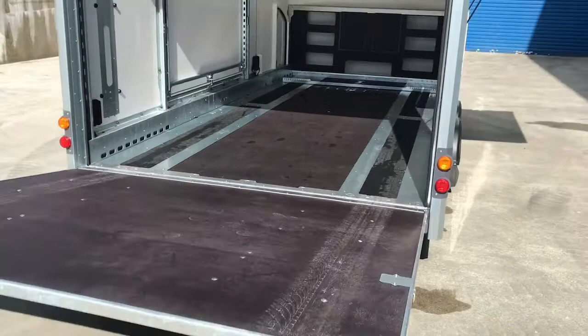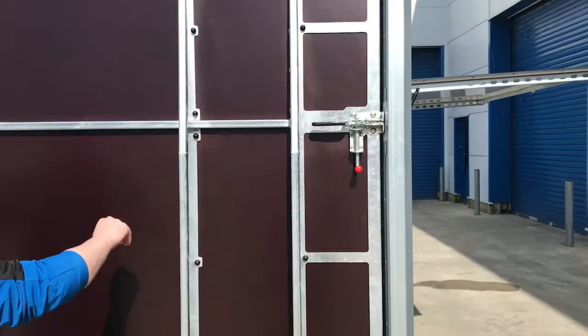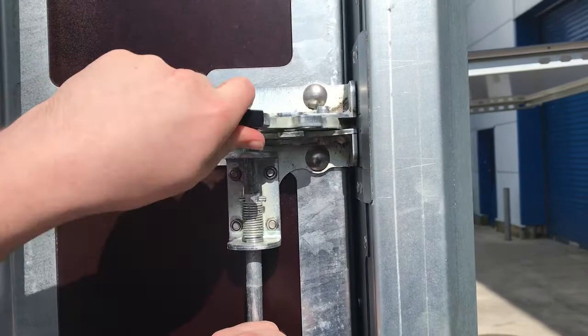Taking a look at the rear door now — it has a great latching system. When you open the latches you can lock them back out of place to save them getting damaged. And when you close them you can lock them back into place again, giving you peace of mind that they're not going to open.